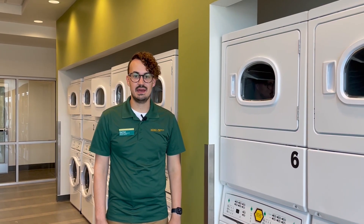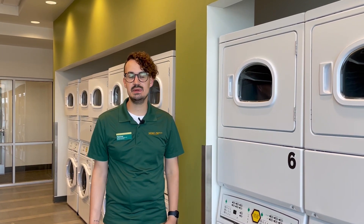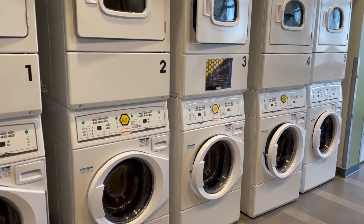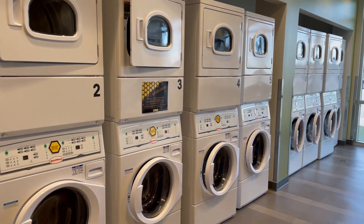This is our laundry room in Cater. It is coinless, so you are able to just bring your clothes and soap and the machines will work. We have 13 washers and 13 dryers in the facility for all of the residents to use throughout the academic year.